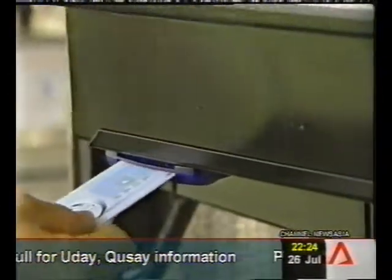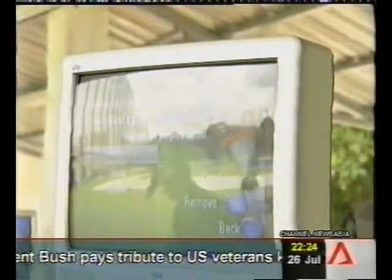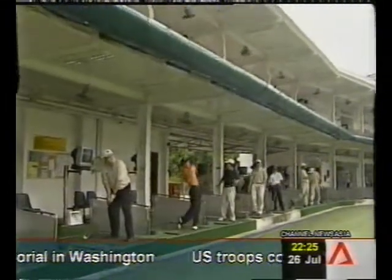Activating the system requires a stored value card, and it costs about ten dollars for half an hour of use. Besides Queens Range, the system is also available at Orchid Country Club and the National Service Resort and Country Club.